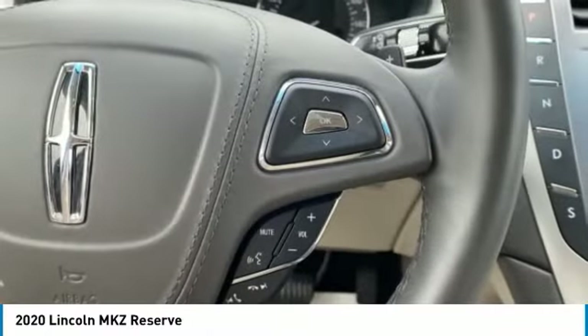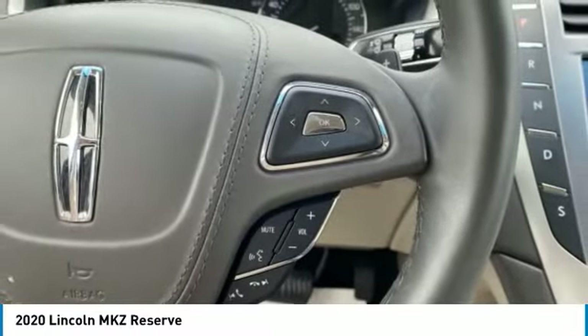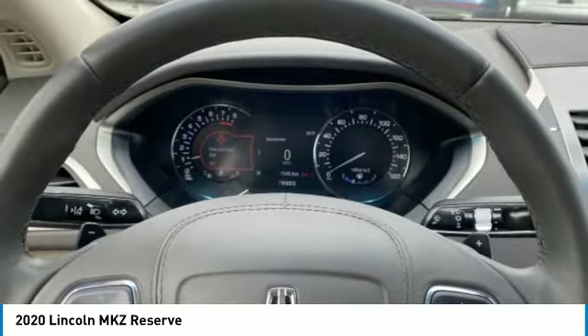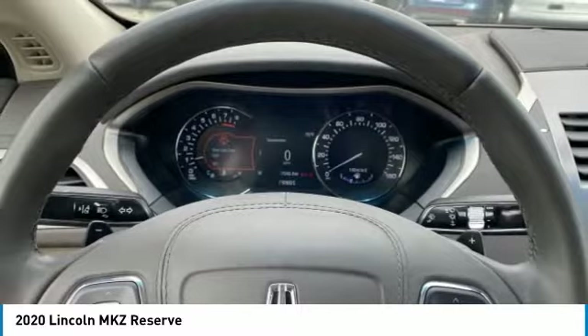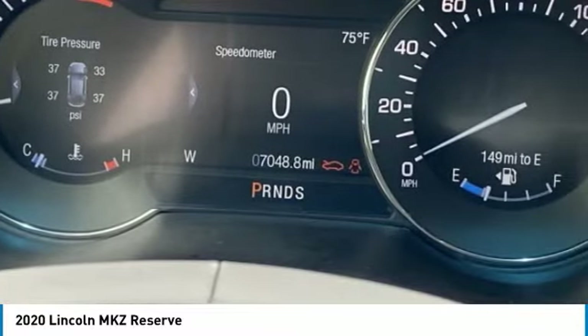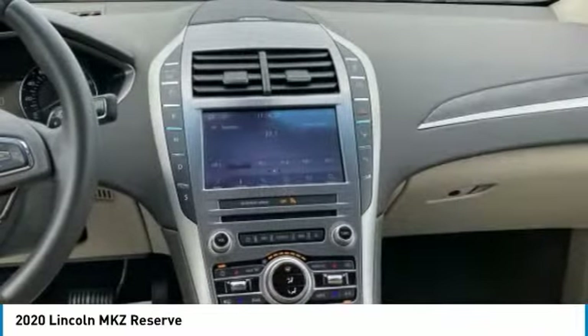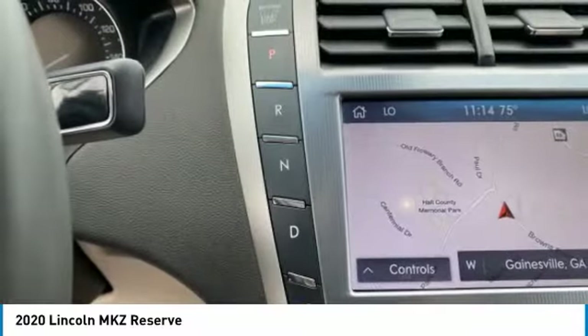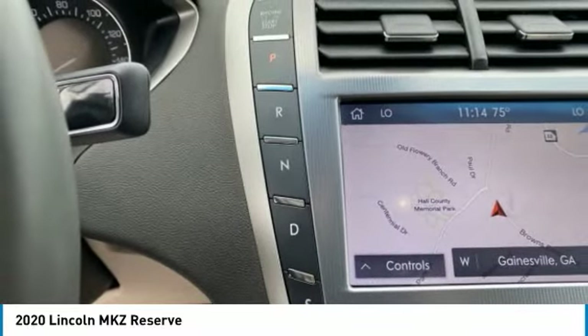Subject to prior sale. All vehicle specifications, prices, and equipment are subject to change without notice. Not responsible for typographical errors or VIN generated errors. Buyer's responsibility to verify all listed equipment is currently present and operational. Please visit our home website to view an auto check history report and Carfax.